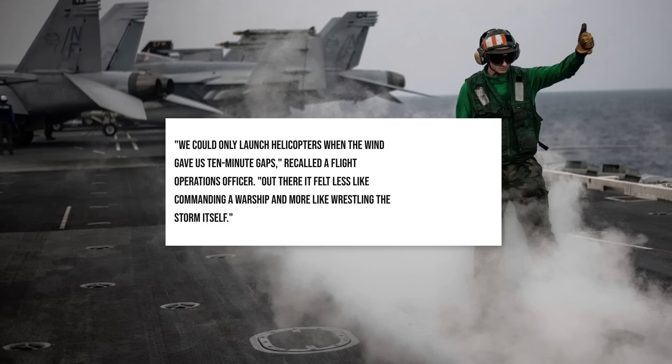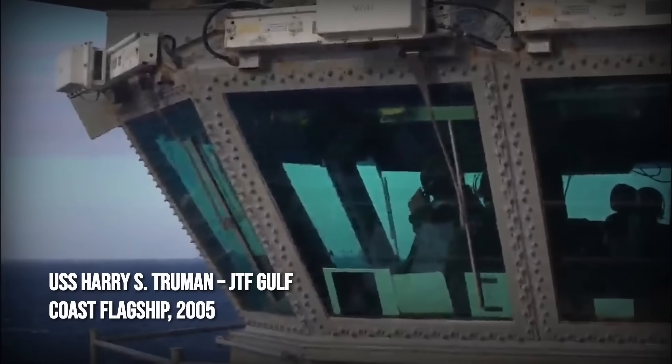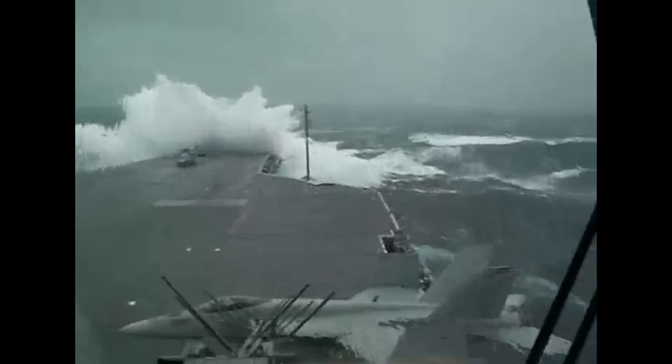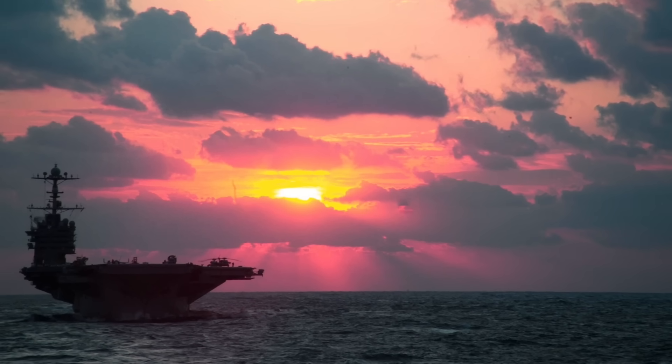A flight operations officer recalled: 'We could only launch helicopters when the wind gave us 10-minute gaps — otherwise it was a war with the elements, not the enemy.' In 2005, the USS Harry S. Truman arrived after Hurricane Katrina, serving as Joint Task Force Gulf Coast's flagship. With 16-foot swells still rocking the Gulf, the Truman's stability allowed non-stop helicopter missions and desalinated water for shore. Vice Admiral Gerald Hooing called it a stable platform for command, power, and relief.